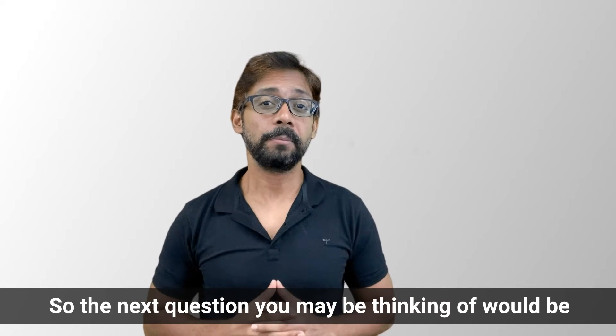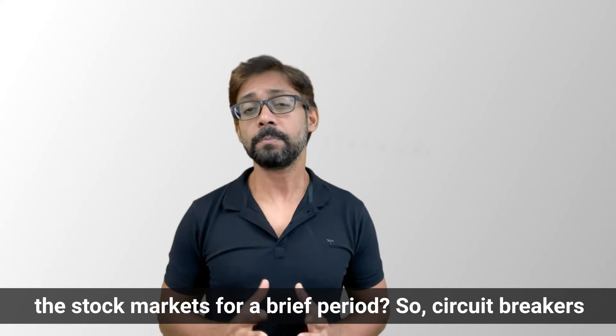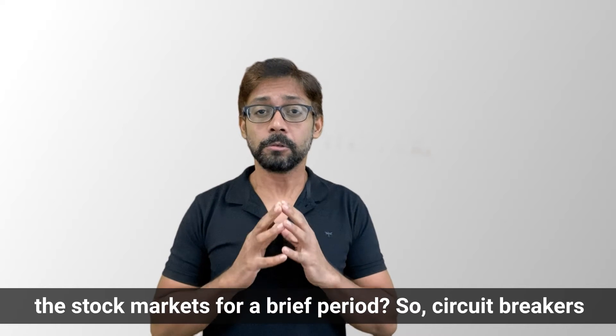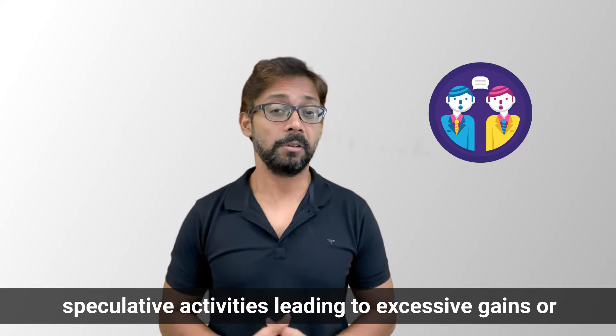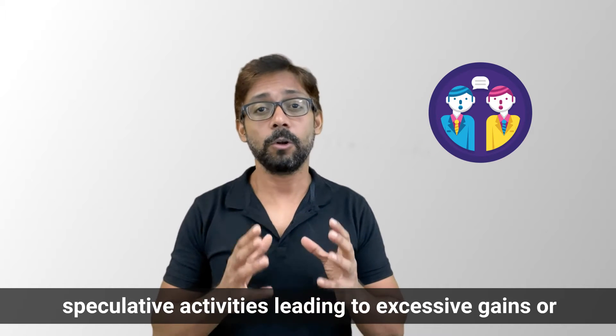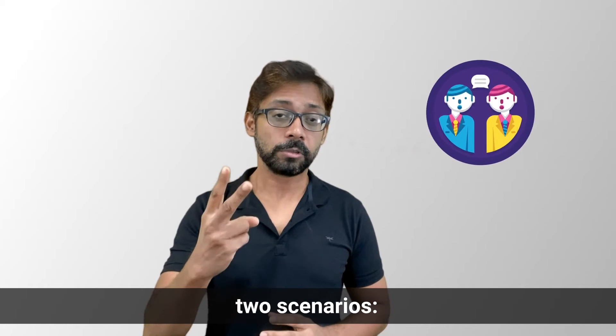The next question you may be thinking of is: why are circuit breakers even triggered, or why stop the stock market for a brief period? Circuit breakers are usually triggered when there are chances of speculative activities leading to excessive gains or losses in the market, which generally occurs in two scenarios.